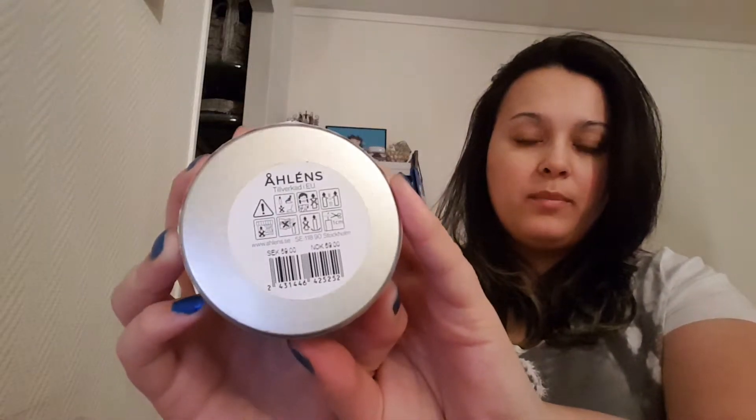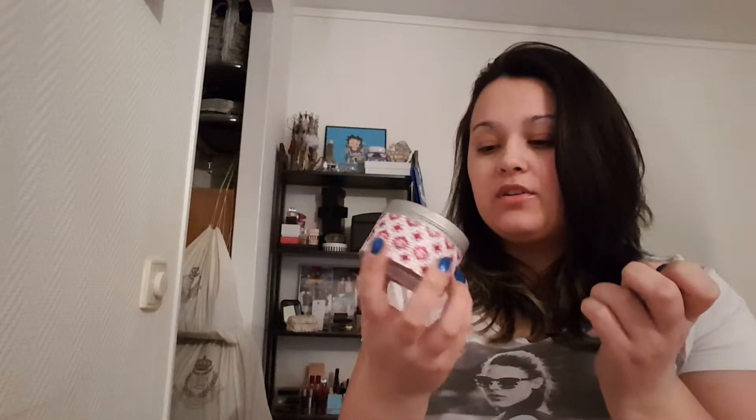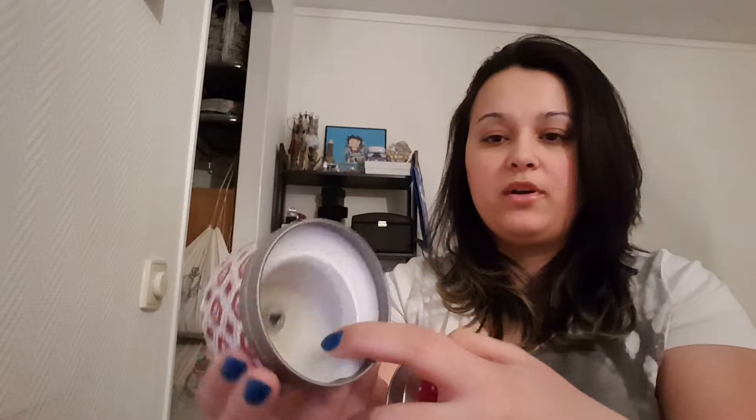Then I have a candle from Orleans, which is a local department store here in Sweden. This one was really nicely cherry scented. But as you can see, it was crap at burning — it has so much product left in there. I would not recommend buying it even though it smelled divine, because it just didn't do its job. There is so much product left and it just wasn't worth the money.